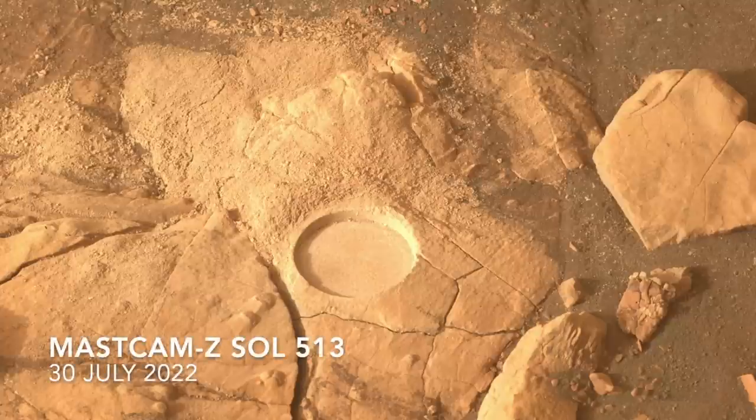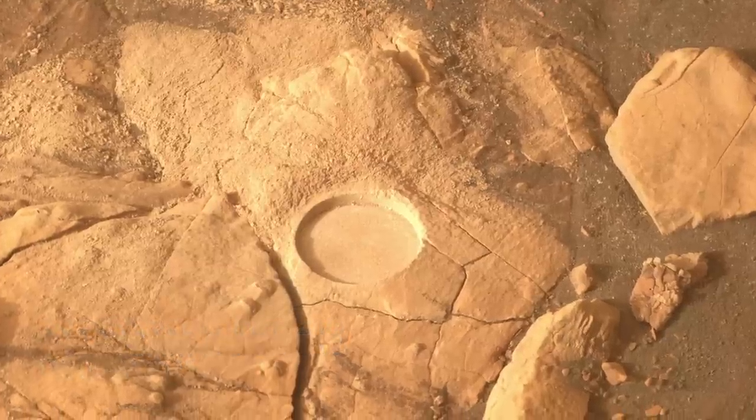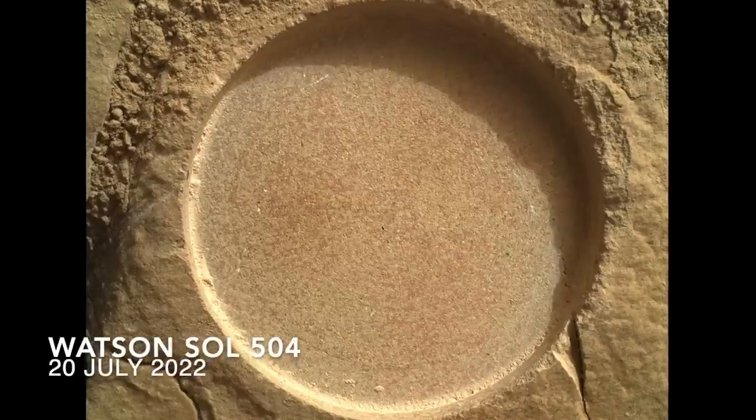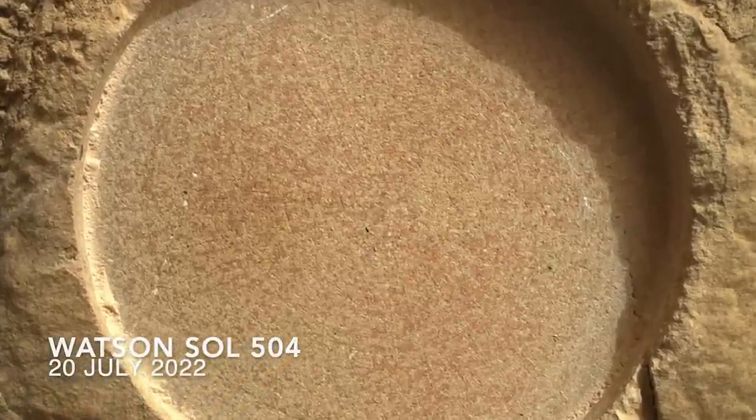The recent collection of two core samples of what looks like mudstone is a major win for the Perseverance mission in its quest for ancient microbial life, as I presented in the previous episode.